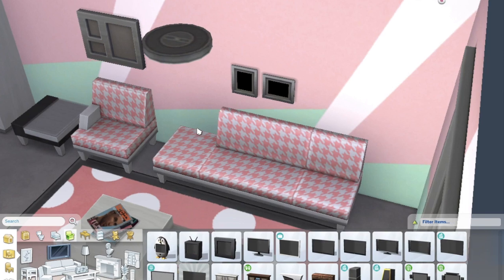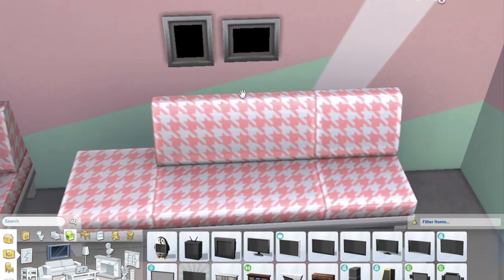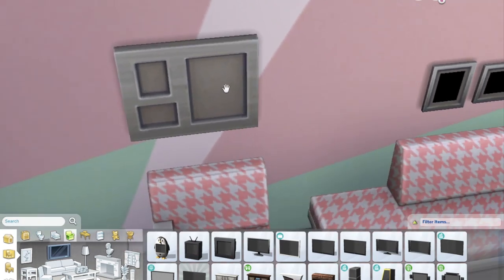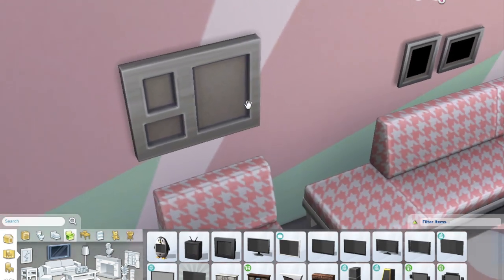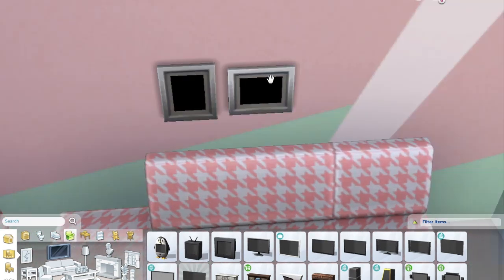Something really cool: there are two blank photo frames and a collection-of-photos frame. You can actually put your sims' own photos in them. A recent patch changed how photos work — you can now change the filter and orientation any time, change the frame color, and drag photos onto a table to create a little stand display. These new frames look nicer than the original ones. I really like this feature and think I'll use it a lot.